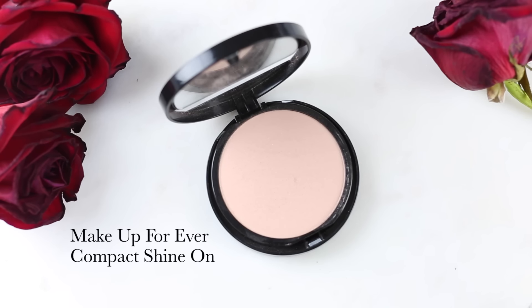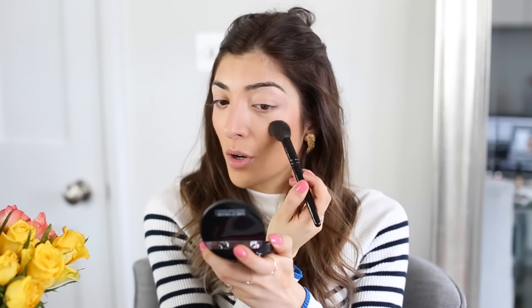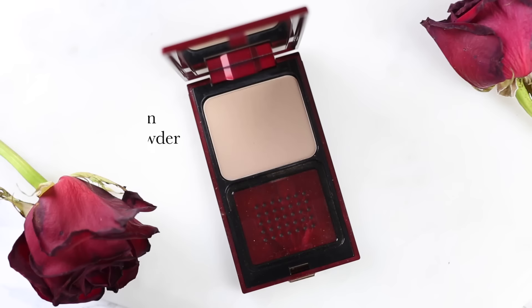For highlighter, I really like this one for daytime — it's the Makeup Forever Compact Shine On. It's so gorgeous, not too golden-toned and not too white-toned either; it sits somewhere nicely in the middle.